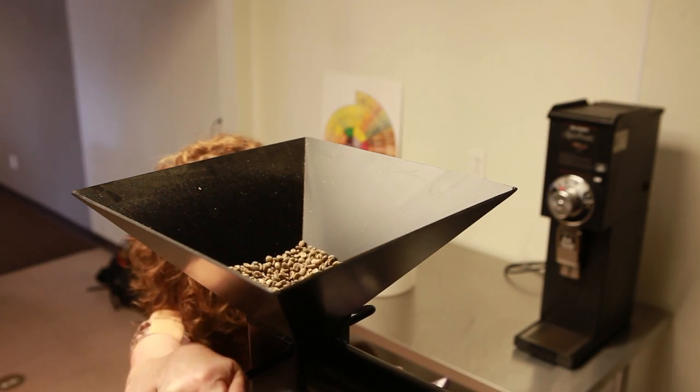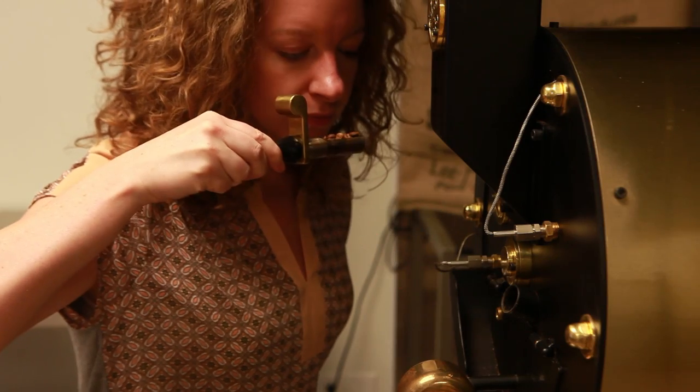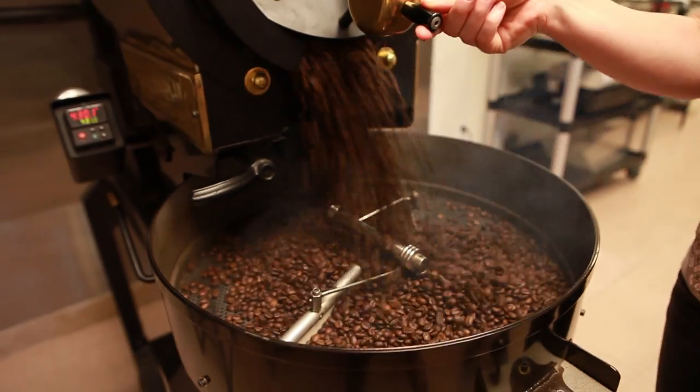Latte art, home brewing — all of these classes we want to introduce to you, and we're planning on outfitting our space to accommodate those classes.